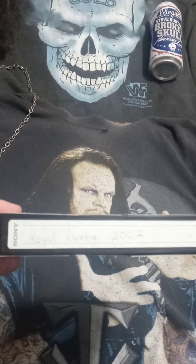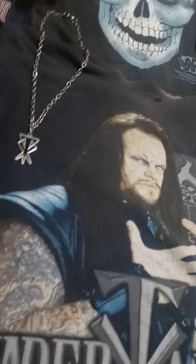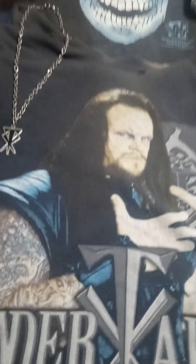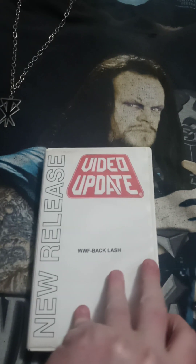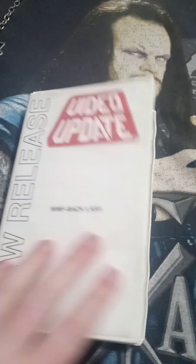We have Royal Rumble 2002, taped from the pay-per-view. Sorry Vince, I know it's illegal.